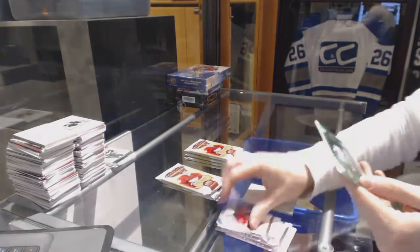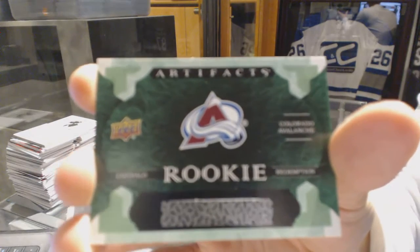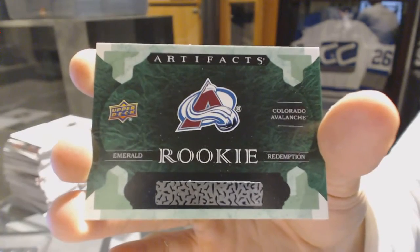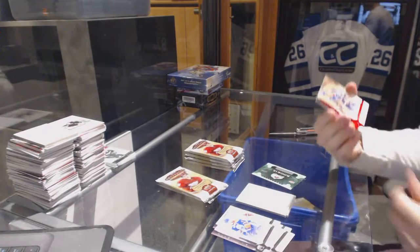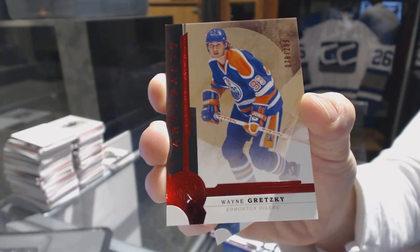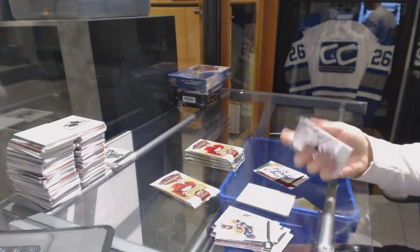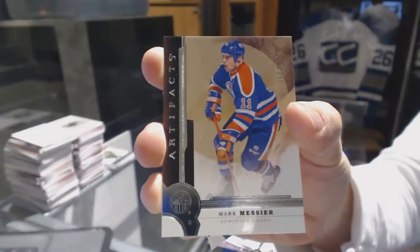We've got an emerald rookie redemption for the Colorado Avalanche. We have yet to have a rookie debut, so this one's still up in the air. Emerald rookie redemption for the Avs. We've got a rookie number to 299 for the Edmonton Oilers, Wayne Gretzky. Legend number to 499 for the Edmonton Oilers, Mark Messier.